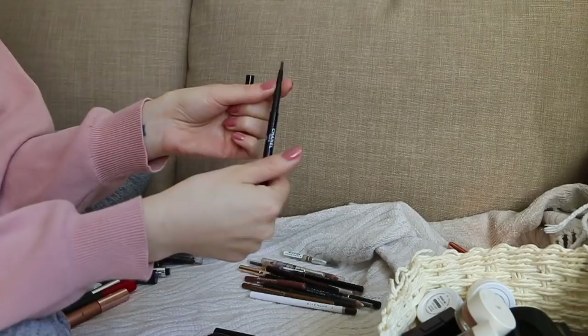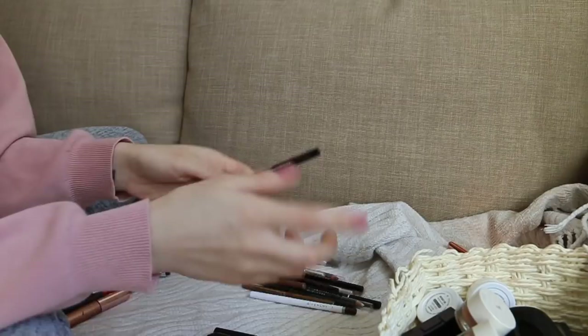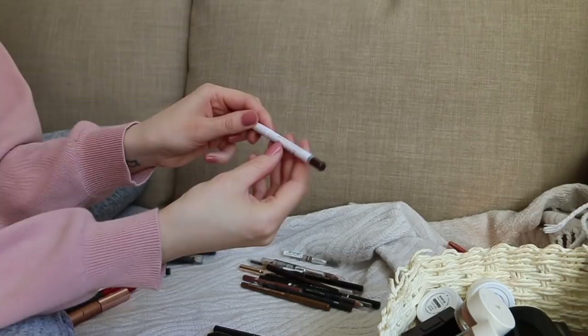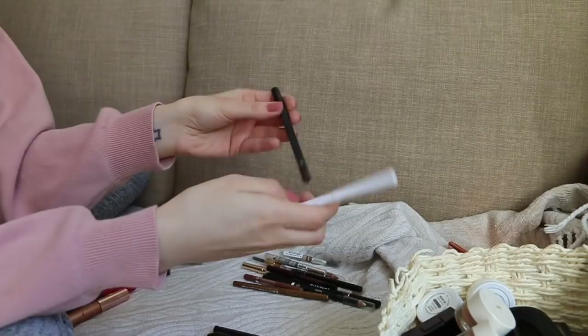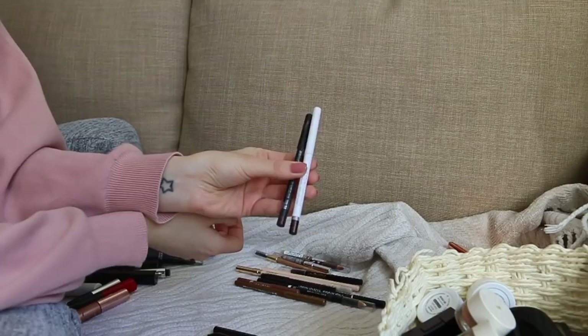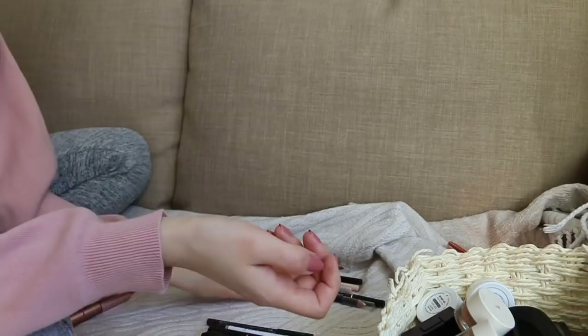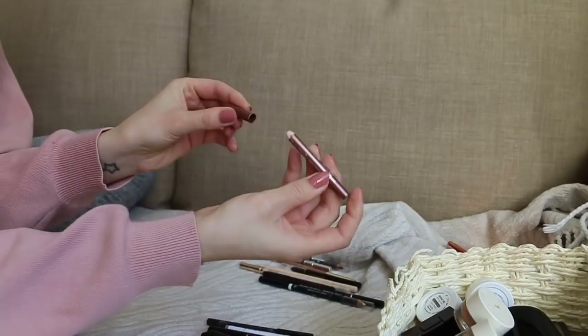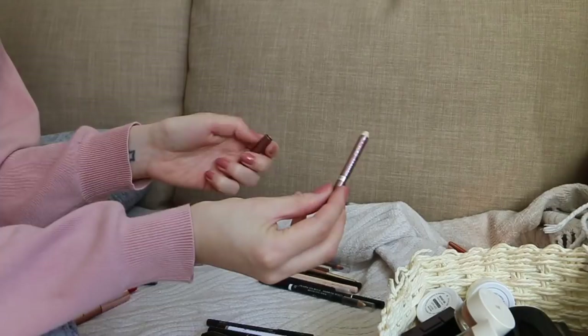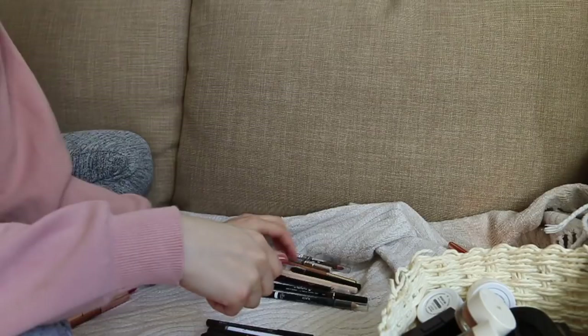Probably getting rid of this gold eyeliner from Essence — giving that away. Bourgeois eyeliner in Rose Gold — completely gone, no pencil inside — going in the trash. Body Shop bronze eyeliner — giving this away because I have two similar ones. Charlotte Tilbury black eyeliner — I really don't like it, it doesn't last, moves, disappears, smudges. I should probably throw it away but I'll still ask if people want to try it. YSL black waterproof liner — probably one of the best, keeping that just in case.